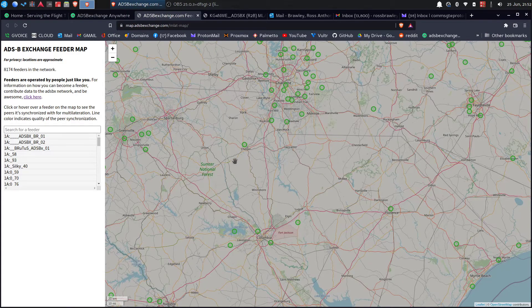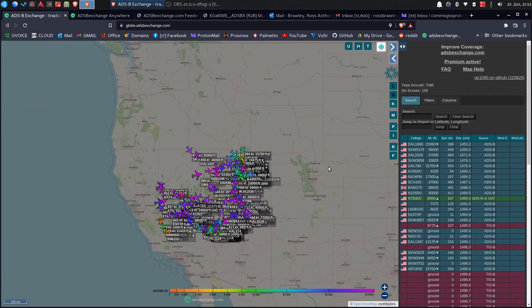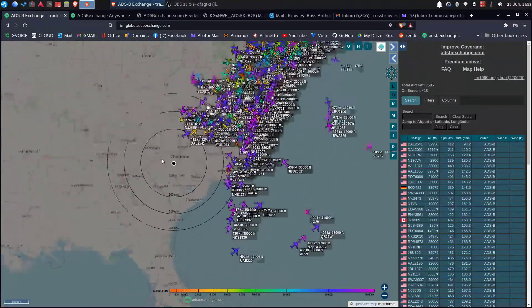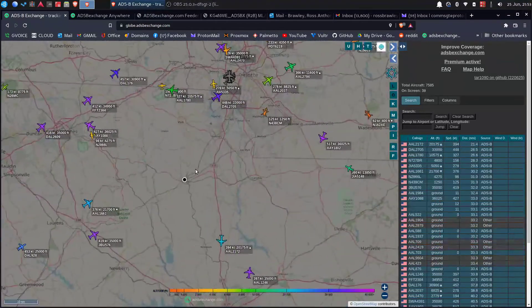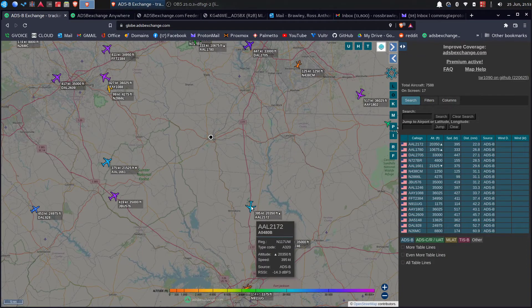Once my station picks up an airplane or something, it will post that data to an exchange server. It has to match with four of these other stations — if mine picks up the same thing and it matches with four others, it will post it. That's why I believe this to be very accurate, because it has to match with four other receivers.